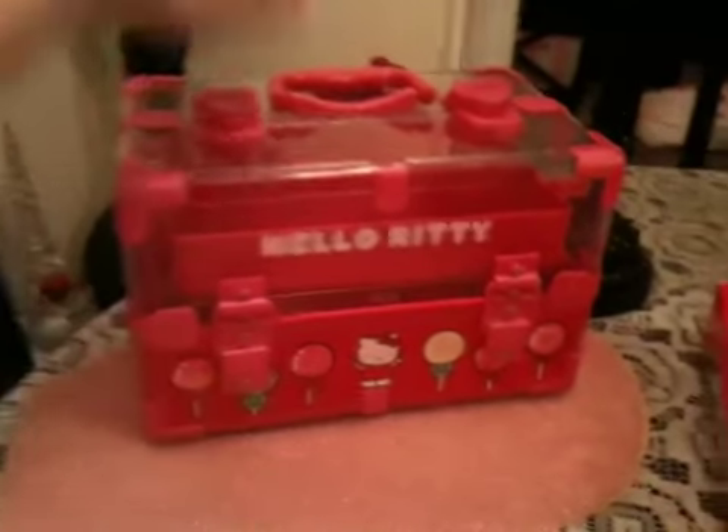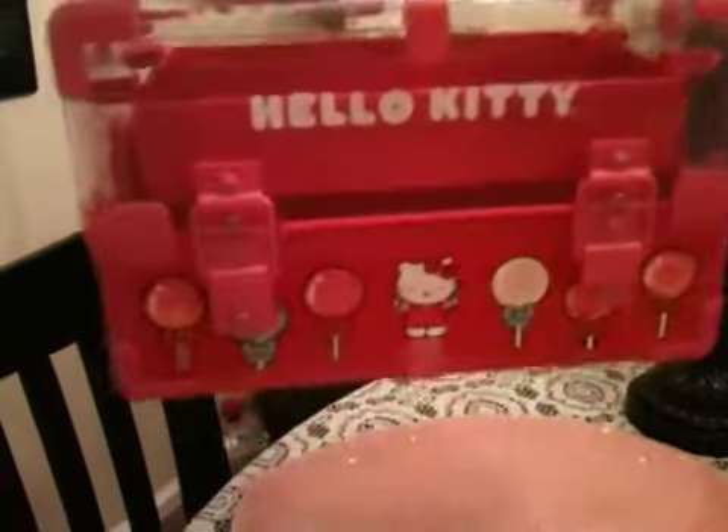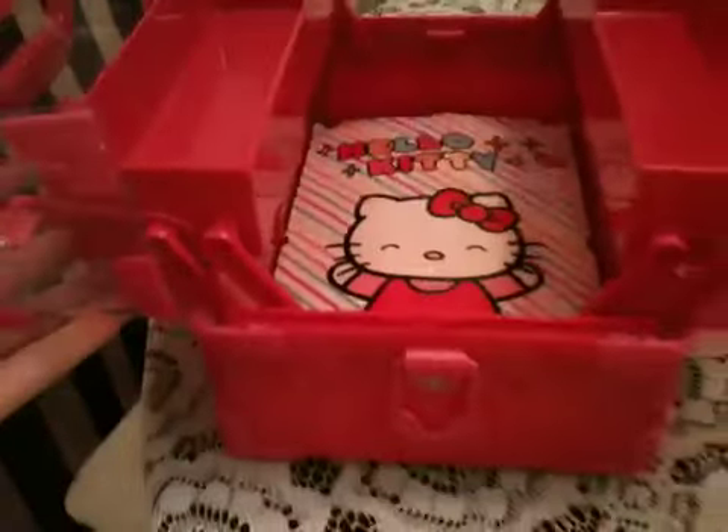The next thing that I got is this really cute Hello Kitty makeup traveling case. It's just like a basic pink color, it's got her name, you can see her face and a bunch of lollipops. The top of it is really cute — it's got like little hearts. And when you open it, it's got two drawers that come out, and then on the bottom is just a big area where you can keep more makeup.